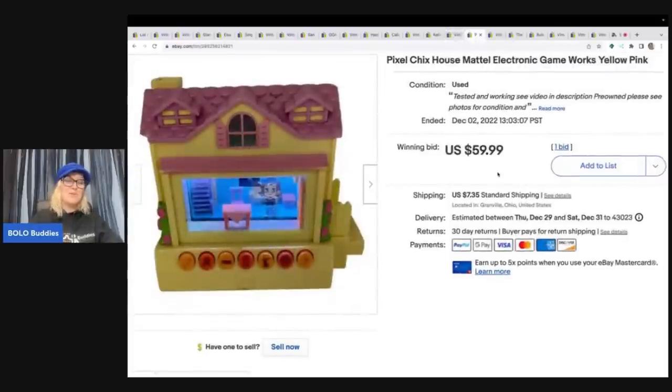These are the Pixel Chicks house — it is an electronic game. These are incredible. I think these either came out of a mystery box or I got them at a garage sale. They've been sitting in my garage forever. I sold this one for $59.99 on auction and the buyer paid shipping. Definitely be on the lookout.